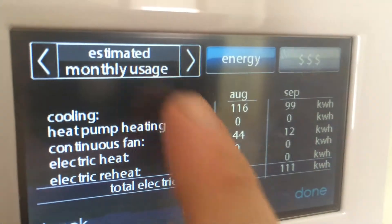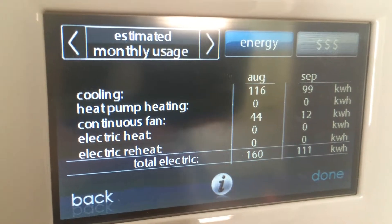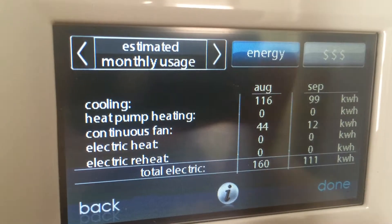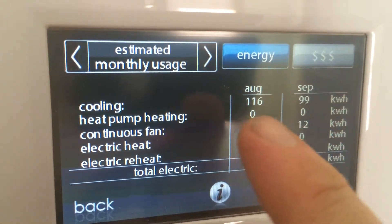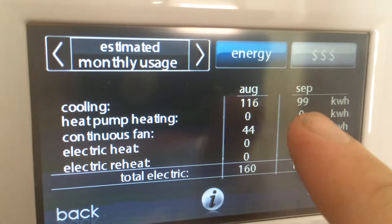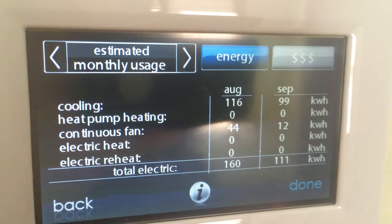For the months of August and September — and it is now October 8th, so these are the last two months — you can get an idea of what this is using. This house is unoccupied so it's not using a ton at the moment, but you can see that for cooling it's using pretty minimal amounts. Just figure 10 cents a kilowatt hour in your head even though it's 12, so that's about 11 bucks and 10 bucks for cooling those months. The fan costs about 4 bucks and about a dollar 20 to run for the month.